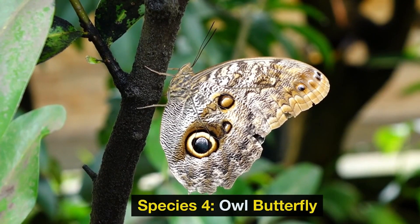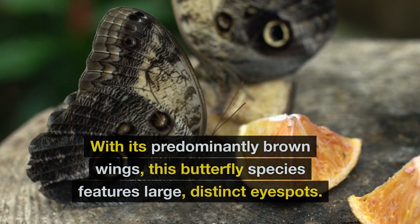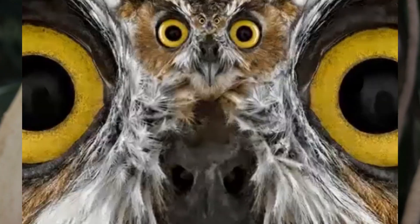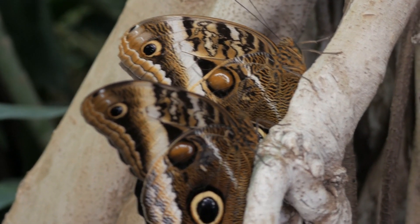Species 4: Owl Butterfly. Moving on, let's meet the owl butterfly, Caligo beltrao. With its predominantly brown wings, this butterfly species features large, distinct eye spots. These patterns imitate the eyes of owls, creating an illusion that frightens away smaller predators and ensures the owl butterfly's safety.